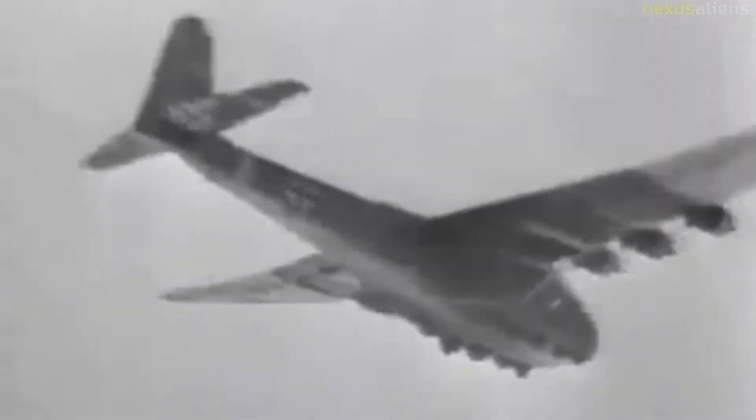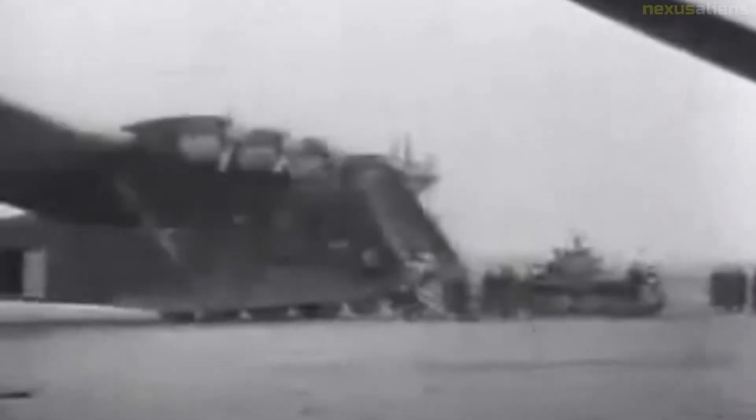Although Operation Sea Lion was cancelled, the requirement for a heavy air transport capability still existed, with the focus now on the forthcoming Operation Barbarossa, the invasion of the Soviet Union. On the 18th of October 1940, Junkers and Messerschmitt were given just 14 days to submit a proposal for a large transport glider. The proposed Messerschmitt aircraft was originally designated Me-261W, partly borrowing the designation of the long-range Messerschmitt Me-261, then changed to Me-263, and eventually became the Me-321.